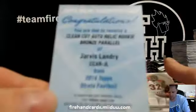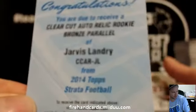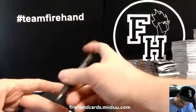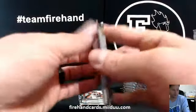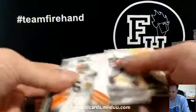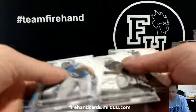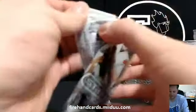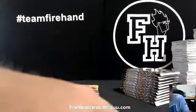Second pack — bronze parallel Jarvis Landry for the Dolphins. Spook Owl gets Jarvis Landry and the Fins. Pack 5 right here. Die cut Alfred Morris, pack 6. There you go — so your jersey or patch will be in the next six packs.